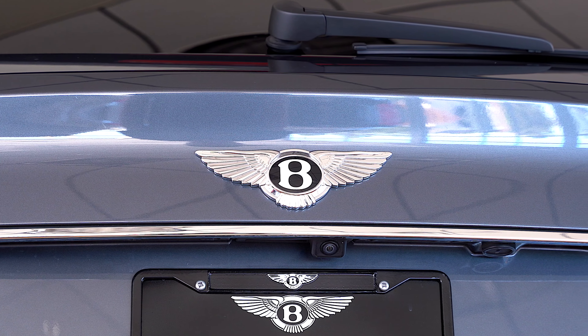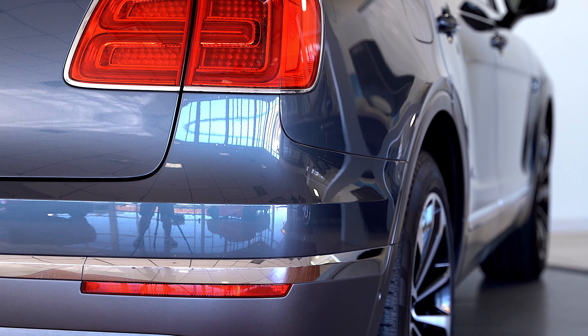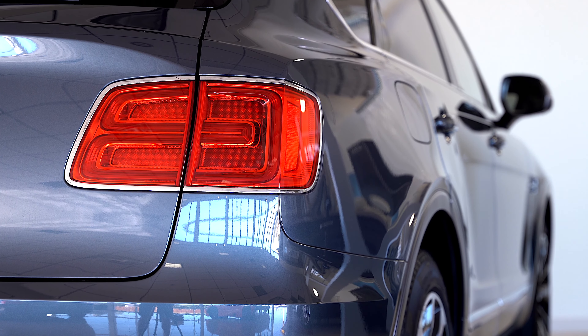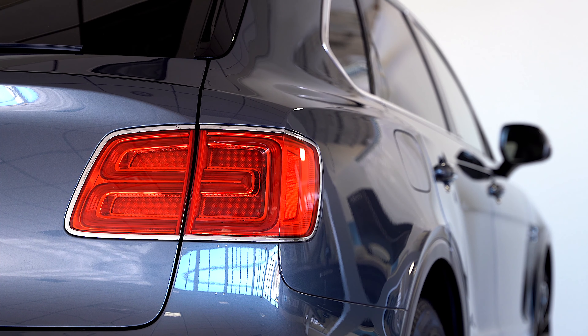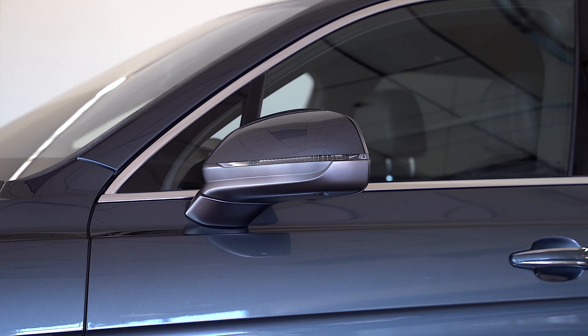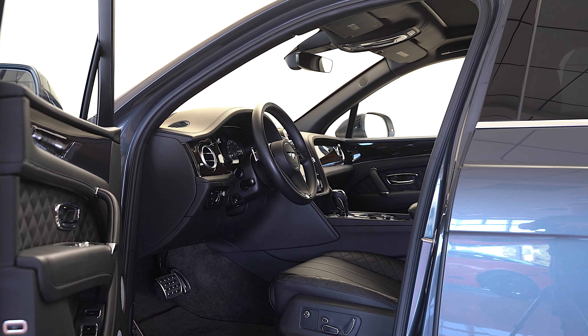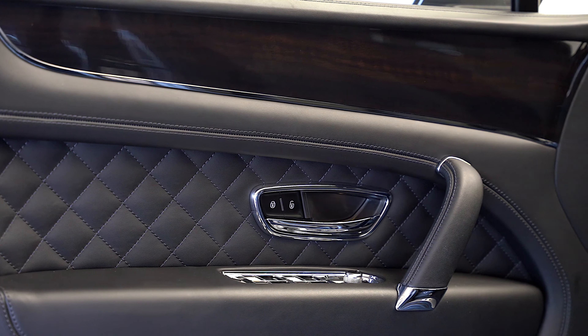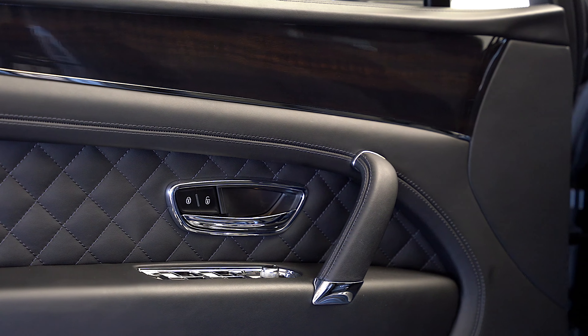Options on this Bentayga W12 include all-terrain specification, city specification, deep pile over mats to front and rear, name for Bentley, and 21-inch 5 twin-spoke wheels, black painted and bright machined.